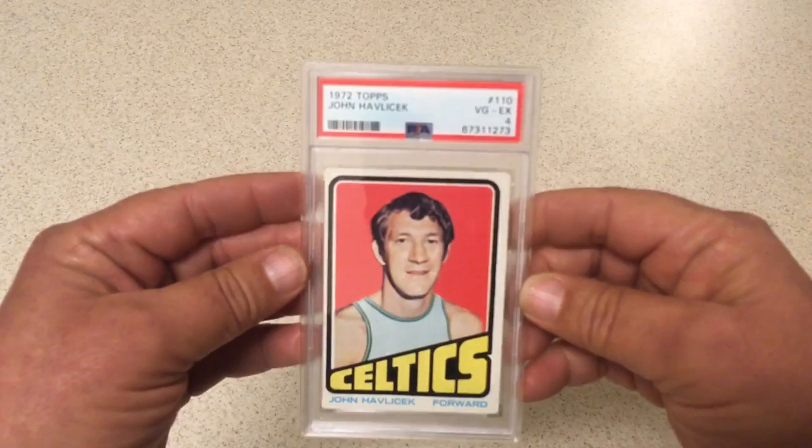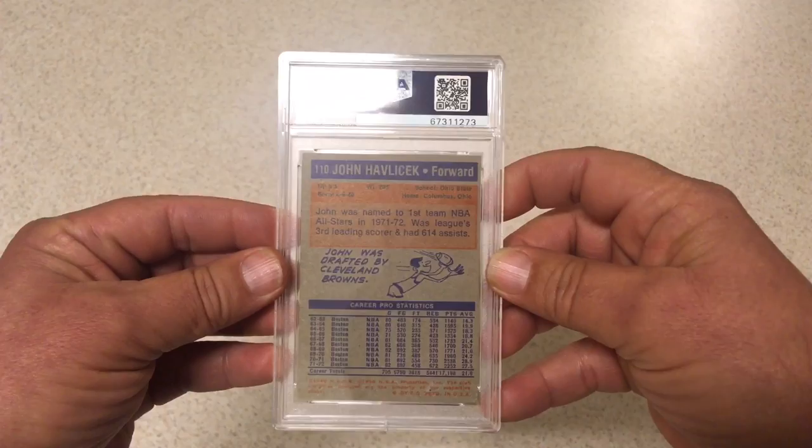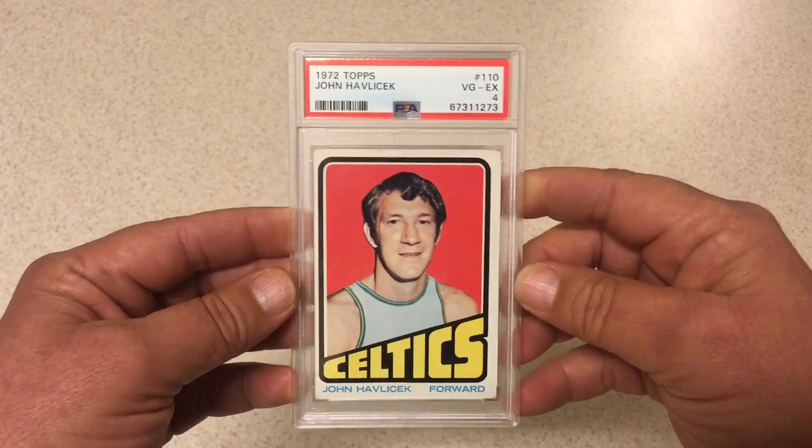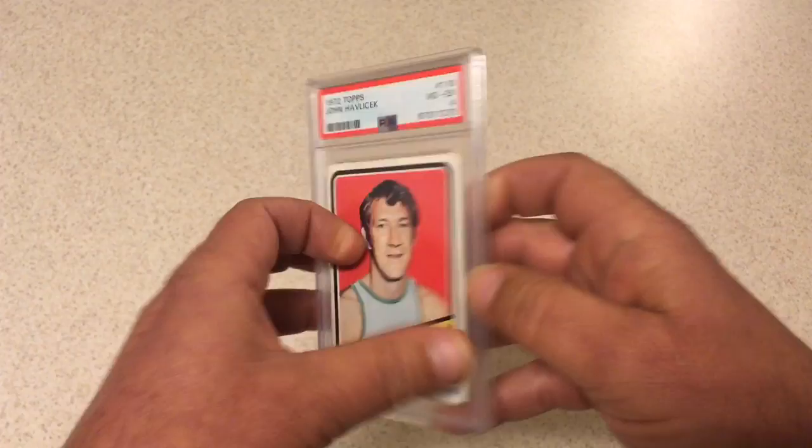Next we got 1972 Topps John Havlicek. This one got a 4, and I'm not really all that disappointed with that. This one's got rough corners — really rough corner up here on the top, a little bit rough down here, little rough up here. The centering is pretty bad, but it's got really nice registration. That's why I put it in. We'll take a 4.